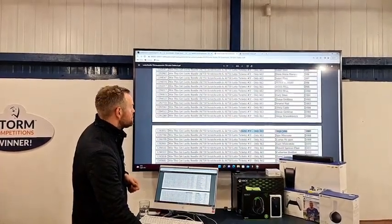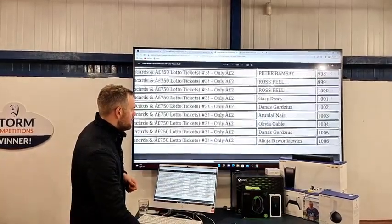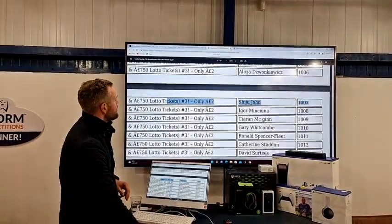And it is... Jiju John. Well done, Jiju. You have won the Lucky Bundle. Congratulations! Close that one down.